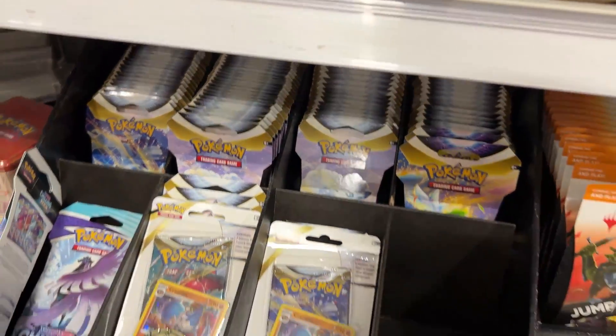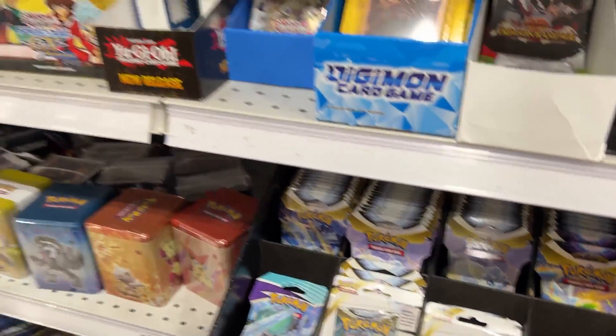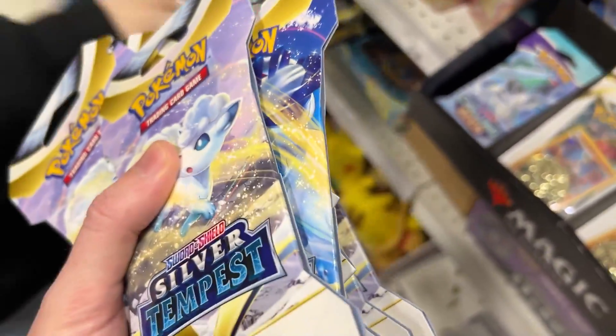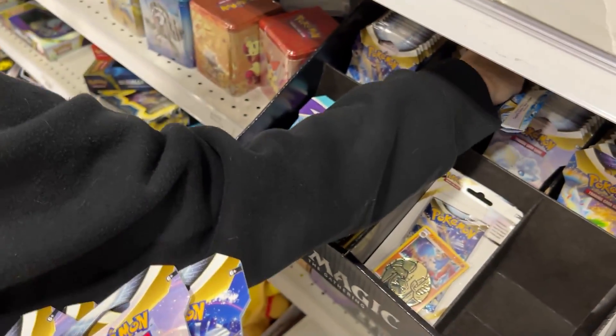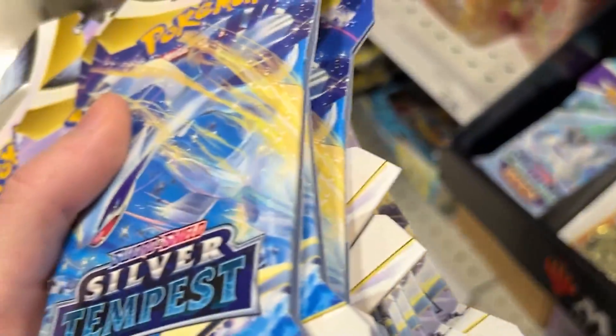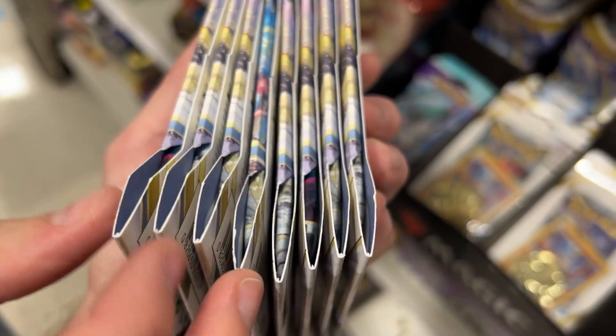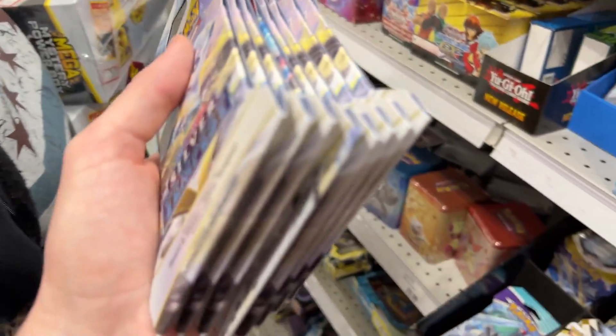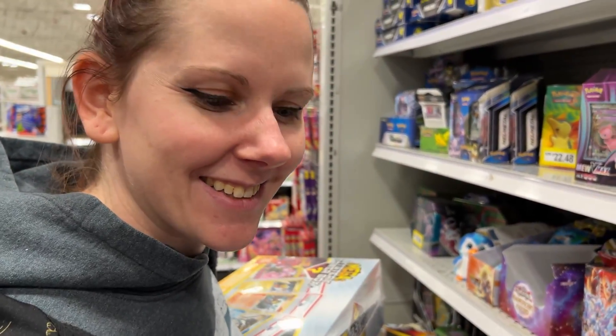They've got a bunch of Silver Tempest — it's the newest set. We're trying to build up that binder right now. After some back and forth on the count, we settle on eight booster packs. I was so lost at where we even were anymore.